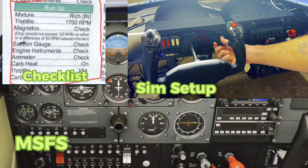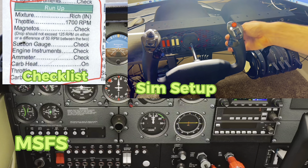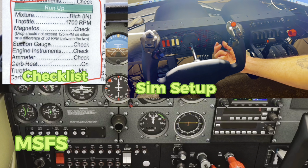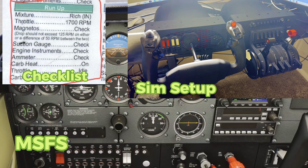We've taxied over to our run-up area, so now we are going to do our run-up. Make sure we're going full rich. Throttle — we're moving up to 1700 RPM. Now we're going over to our magnetos. When we do our magneto check, the actual RPMs will drop and rise back up the way they do in the real world. We're going to check our right magneto — and you see it drop right there. When we go back to both, it goes up to 1700. Checking our left magneto — there's the drop and back up to 1700.